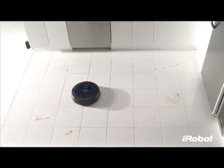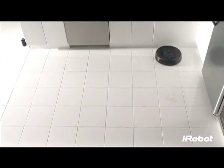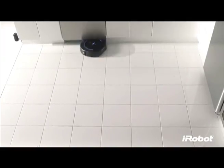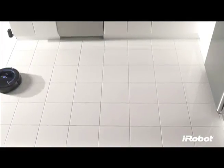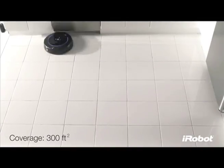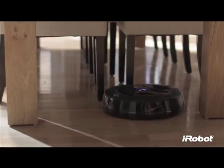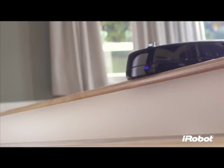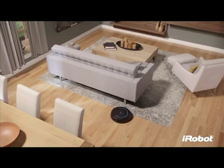Like the world-renowned Roomba vacuum cleaning robot, Scooba 450 uses iAdapt Responsive Navigation Technology — an advanced system of software and sensors — to make multiple passes over every section of your floor, scrubbing up to 300 square feet before it needs refilling. With iAdapt, Scooba gets under and around furniture, follows along walls, avoids area rugs, carpets, stairs and other drop-offs, and makes sure your entire floor is clean.